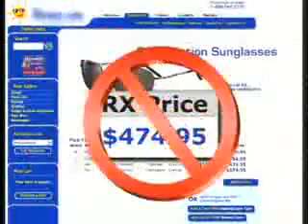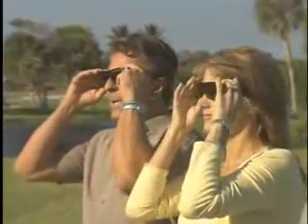If you wear prescription glasses, you know protecting your eyes from the sun can be a real problem. Clip-ons let light shine right in from the sides, and prescription sunglasses cost a fortune. Now there's a better solution.